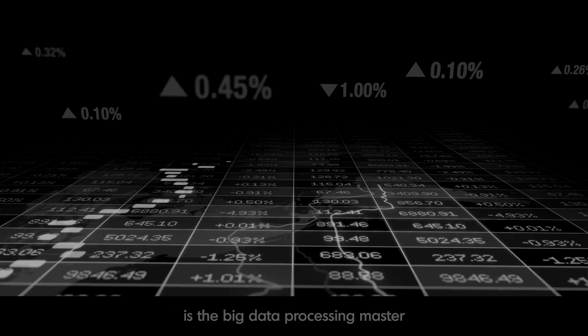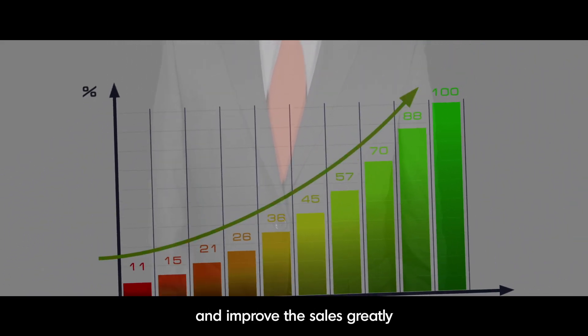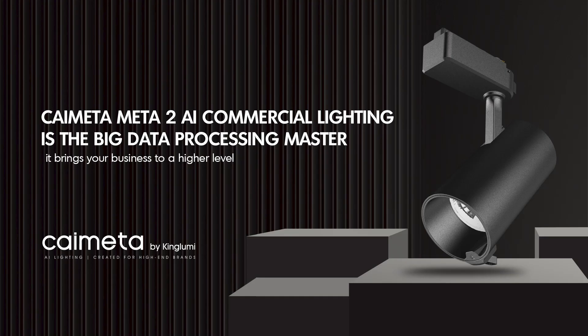KAI META META 2 AI commercial lighting is the big data processing master — realizing whole-store data management, improving sales greatly, and bringing your business to a higher level.